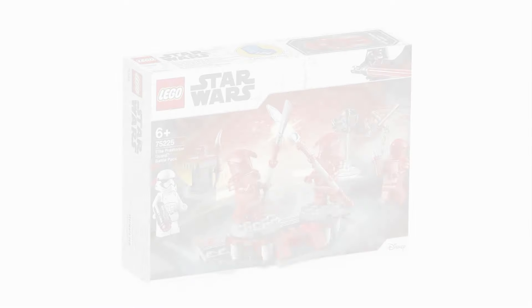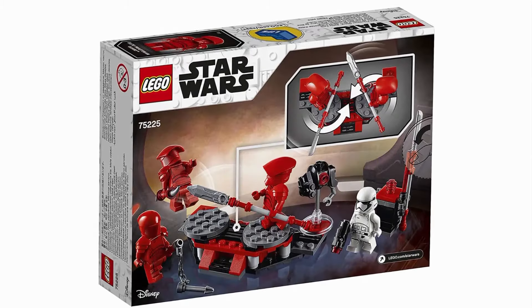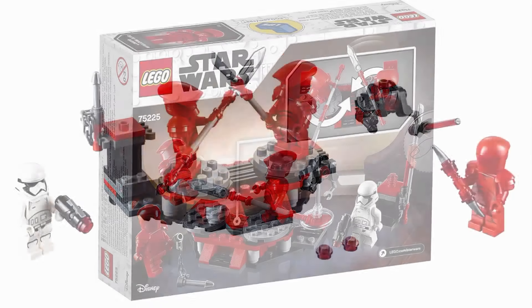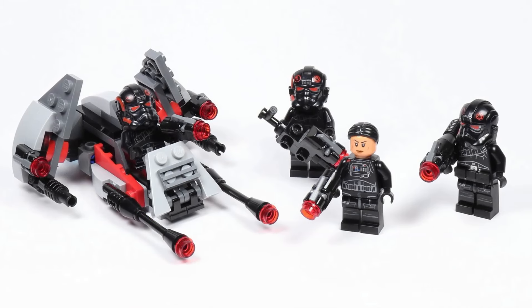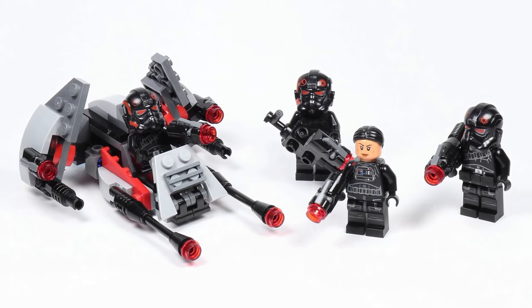After that train wreck, 2019 started on a similar note with the absolute stink bomb of the Praetorian Guard Battle Pack — another set I just wonder why. No one wants an army of these guys; there are only like six of them total in the movie. Luckily after this, things start to get back on track with the Inferno Squad Battle Pack. Still not an ideal figure to army build, but a much better improvement from the previous. It was a neat set that kinda gets forgotten about.